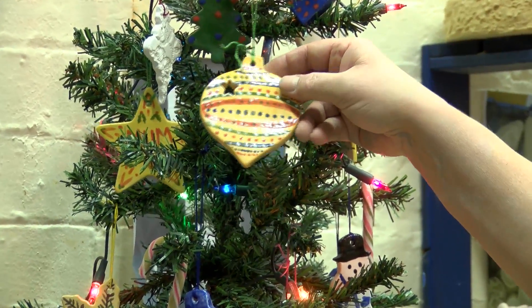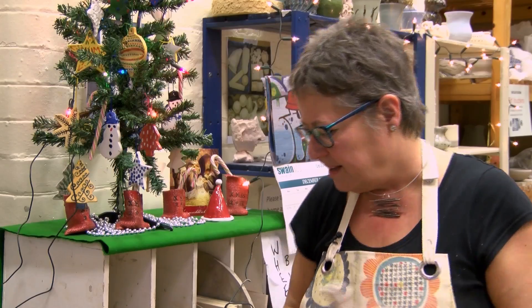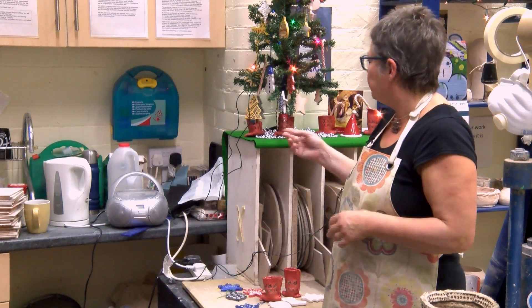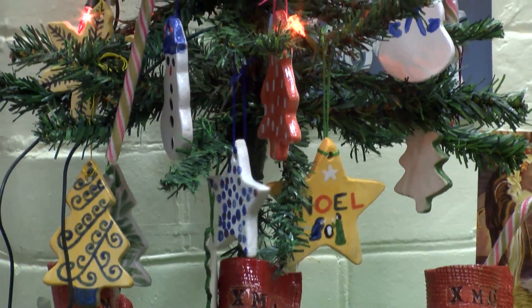Here's one we did earlier. They'll be able to come and choose their colours and paint pictures, and we'll have some examples for them to see.